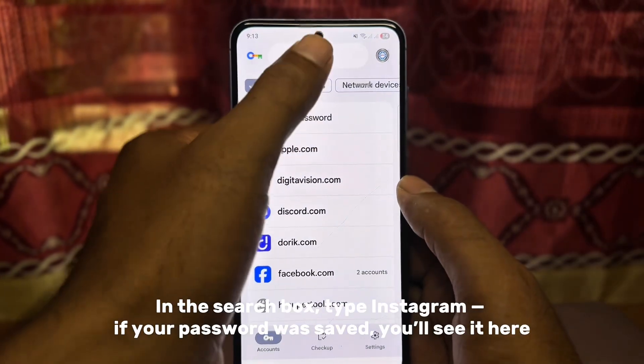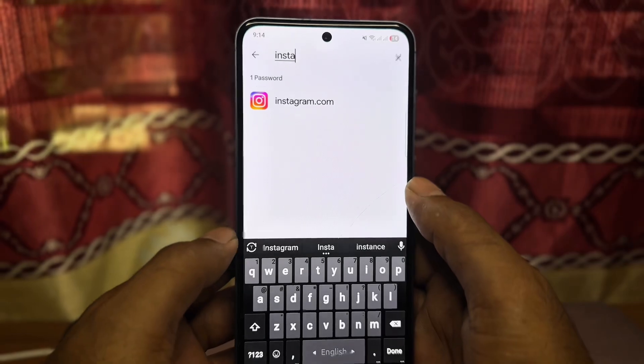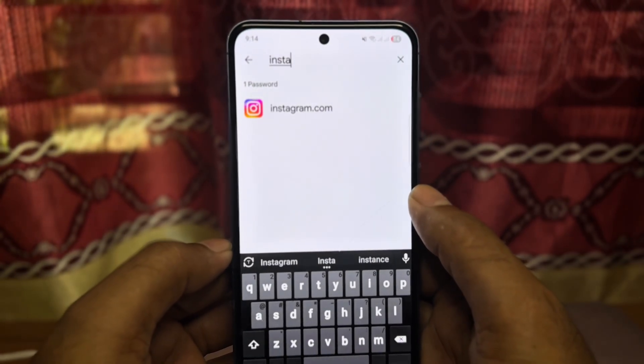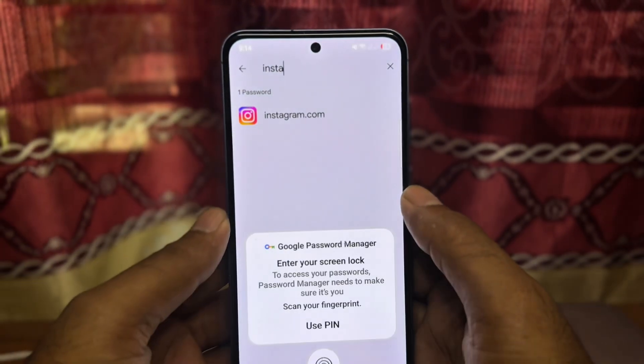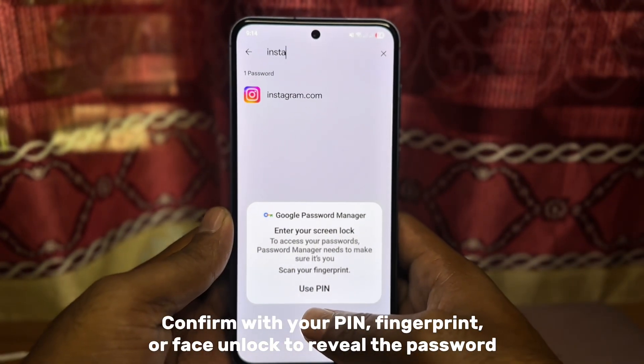In the search box, type Instagram. If your password was saved, you'll see it here. Confirm with your PIN, fingerprint, or face unlock to reveal the password.